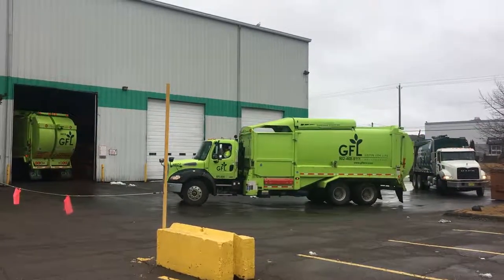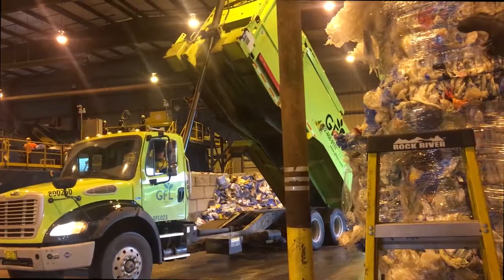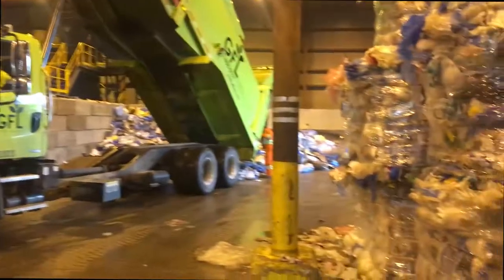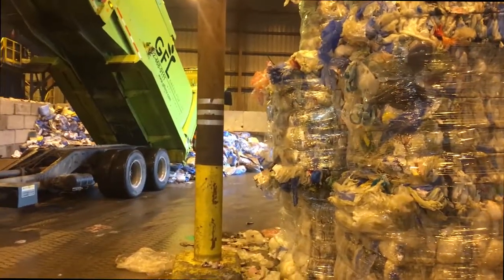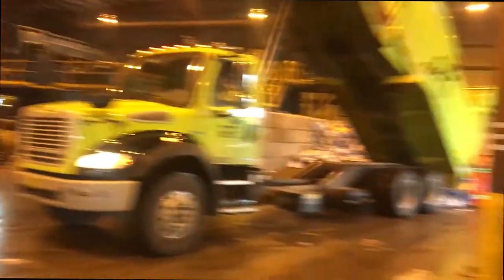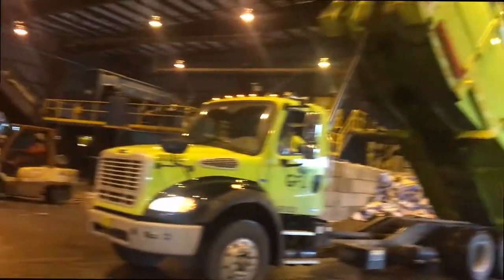The trucks coming here first drop off at this end of the recycling plant all the paper — you can see the paper just falling out of the truck. Then the truck drives over to this part and drops off all the blue bag material.